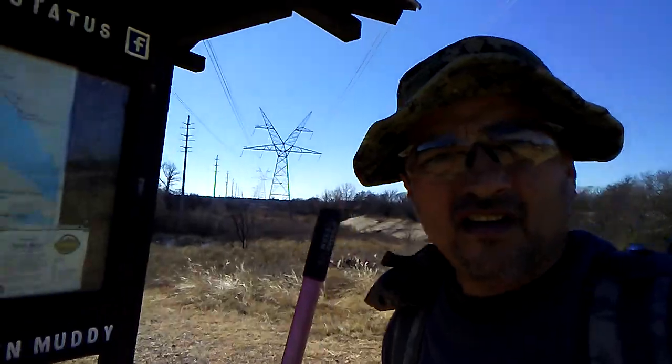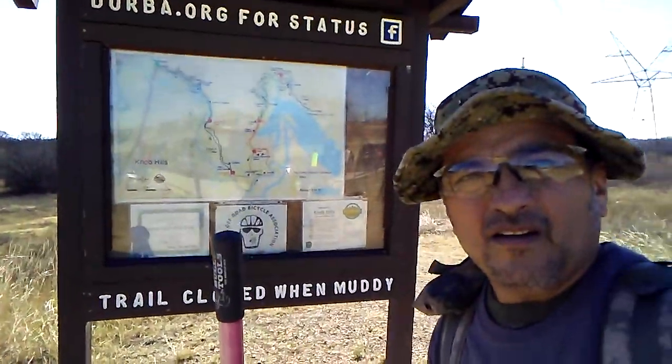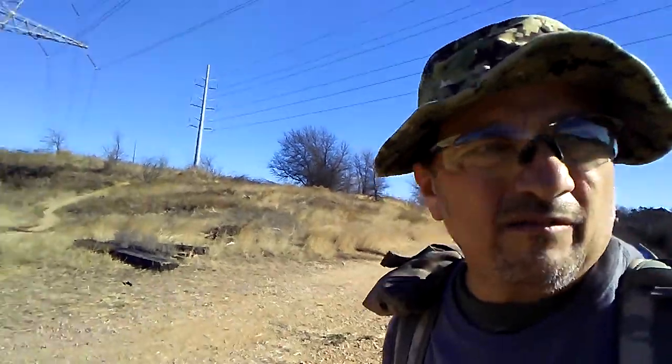There's still some people out here that insist on coming to the trail when it's muddy, leaving ruts, tire ruts, all kinds of ruts. I just thought I'd share this little bit with y'all. And we're back to the parking lot, everybody back safe, no injuries.